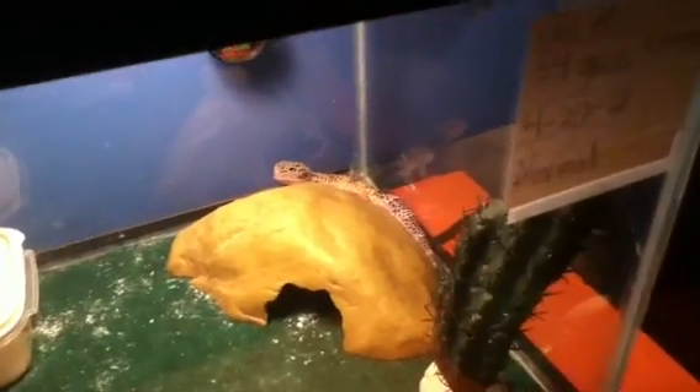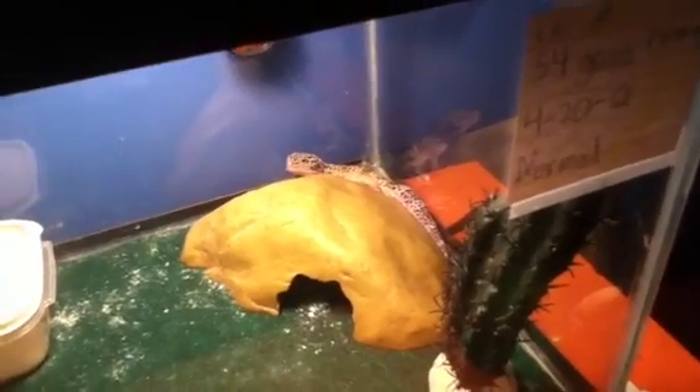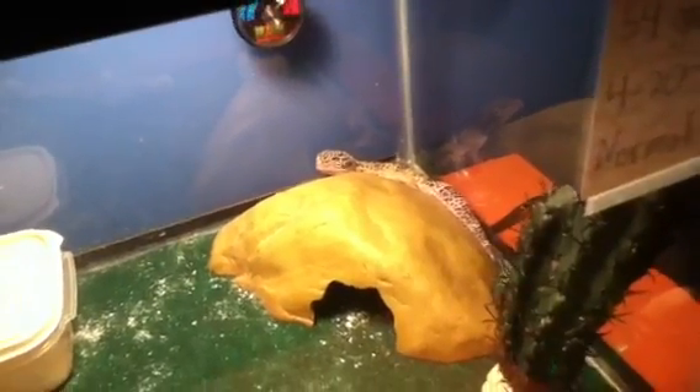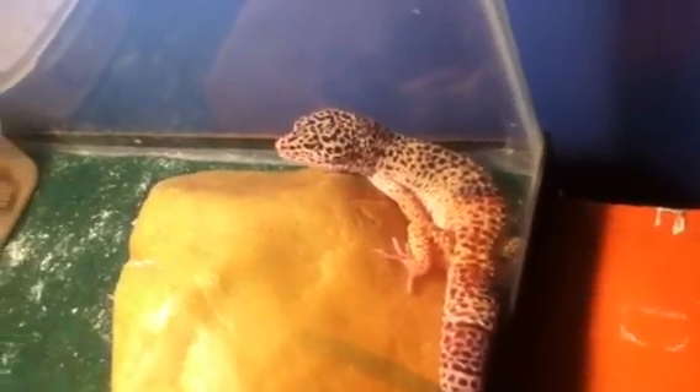I had to go to the store and get some mealworms because I just ran out. So I fed him three really baby mealworms and he barely ate them. I don't know if he wasn't hungry or he just doesn't like mealworms anymore. But he's eating — see how big he is. His stomach is really big right now.